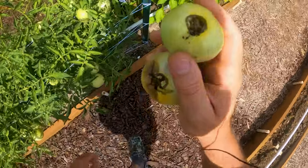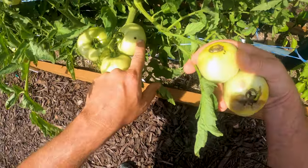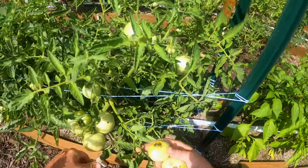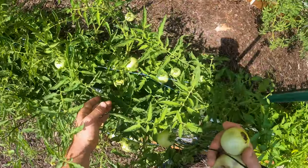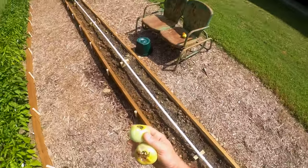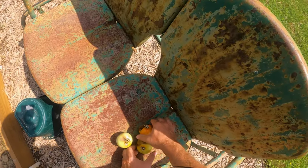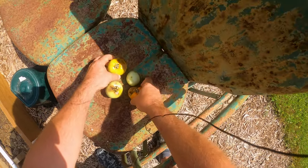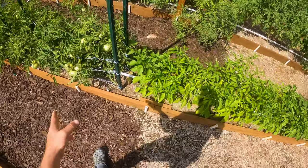I don't know what else to do. You can see here's a perfectly green, healthy tomato with a wormhole. I've harvested about seven or eight tomatoes that all have damage — every single one. Give me some feedback on that.